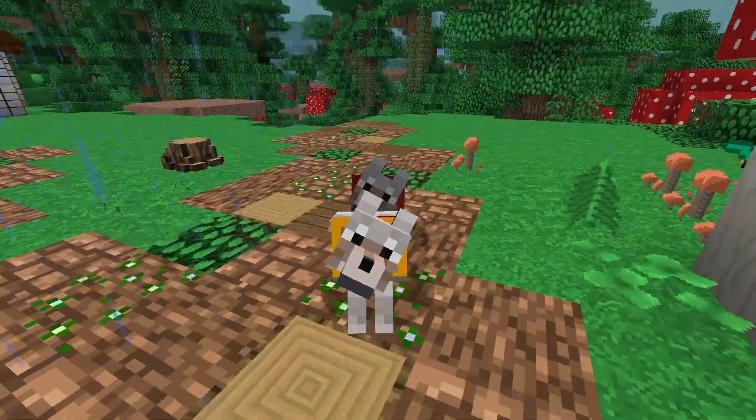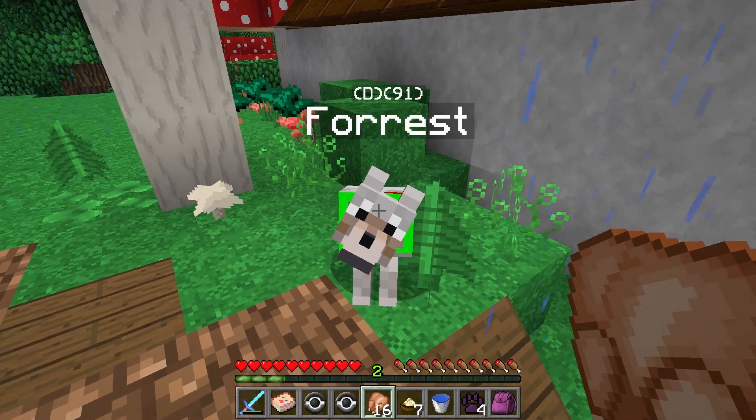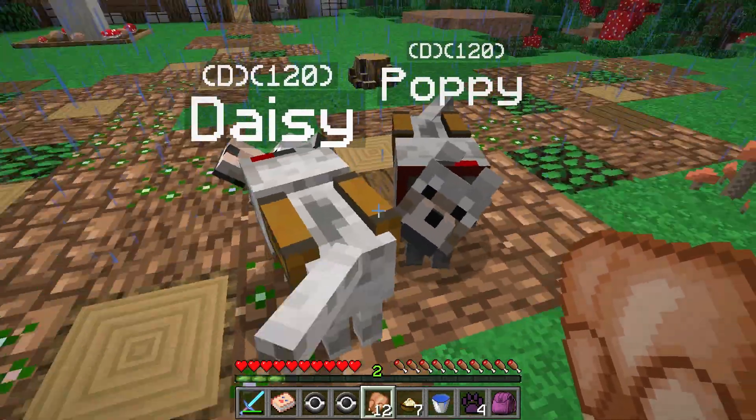Oh, it's raining puppies! Would you guys like some delicious chicken and carrot with peas? There you go. They don't want it - eat my food! There we go, they're eating the puppy food.